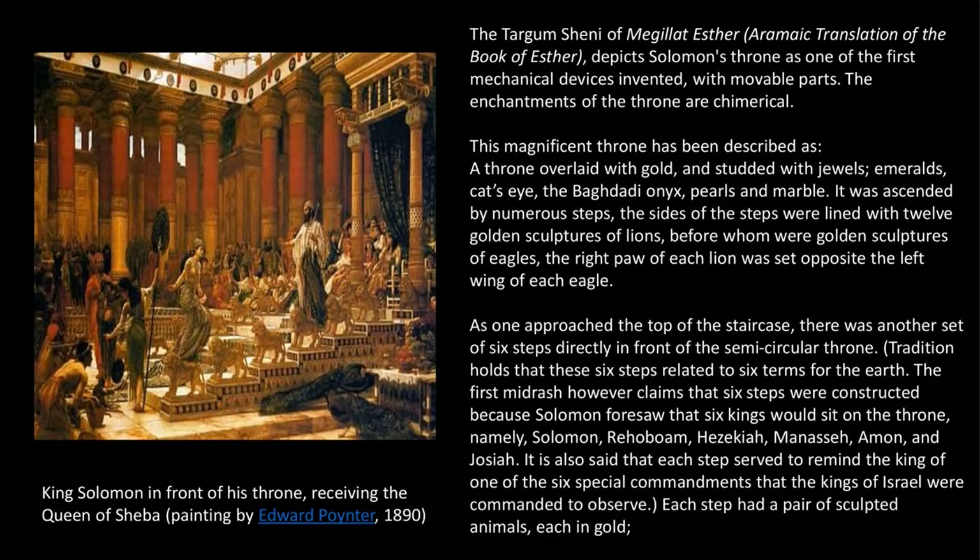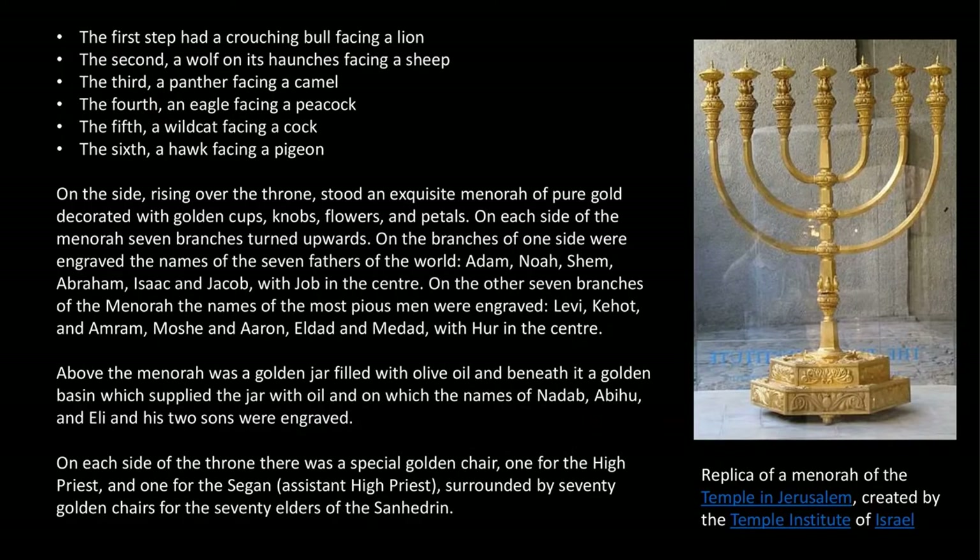Each step had a pair of sculpted animals, each in gold. The first step had a crouching wolf facing a lion. The second, a wolf on its haunches facing a sheep. The third, a panther facing a camel. The fourth, an eagle facing a peacock. The fifth, a wild cat facing a cock. The sixth, a hawk facing a pigeon.